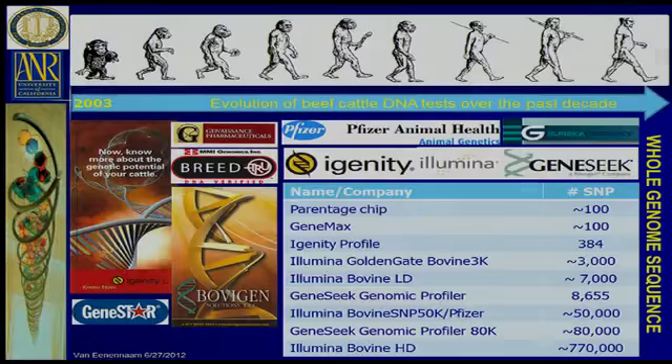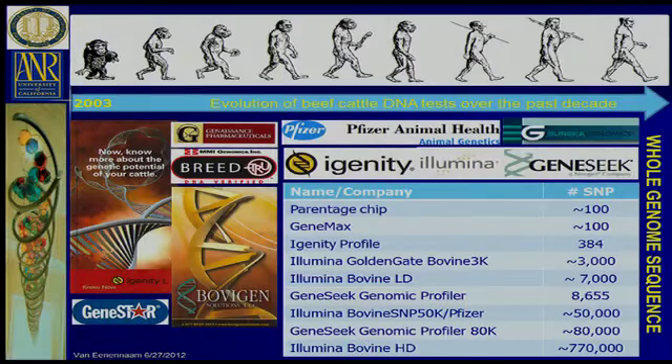Any of you guys used the Genity L test when it came out in 2003? That was a one SNP test. We're talking about whole genome sequencing this year and we were talking about a one SNP test back then. We remember fondly Genestar, Bovigen, and Geneasance Pharmaceuticals with, I think it was, a 23 SNP parentage panel that had a very hard time telling parents from offspring.